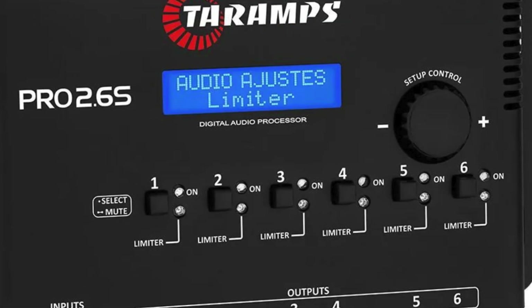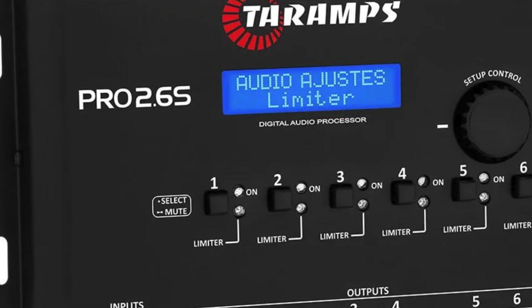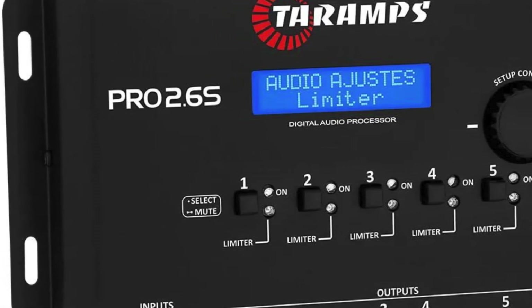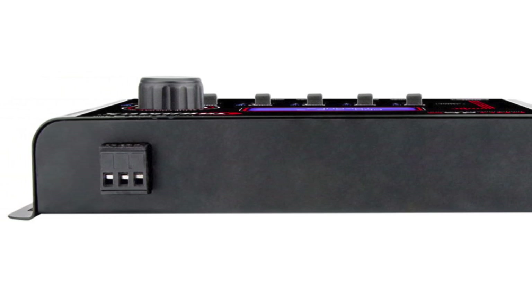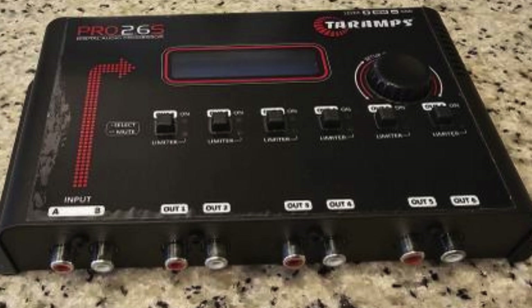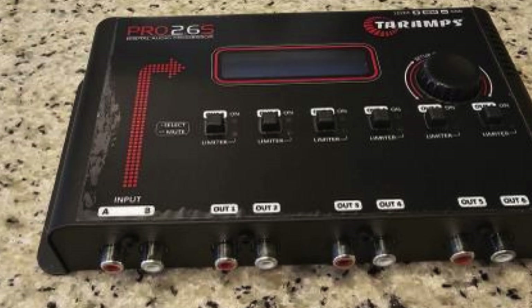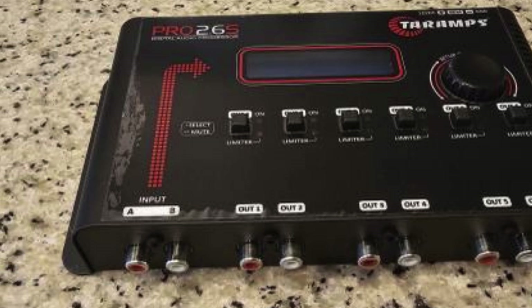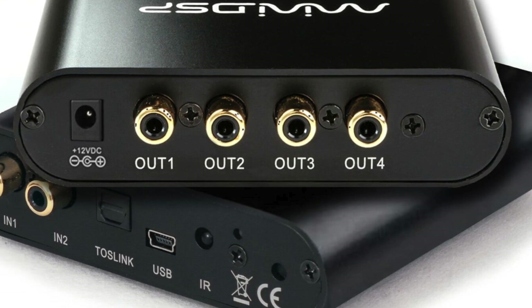Moving into some popular higher-channel count options, the versatile Terams Pro 2.6 SDSP easily handles two-to-six-way active systems. It provides a 5-band parametric equalizer per channel, advanced crossovers, auto-presets, and more. Audio performance is truly audiophile-grade, and its compact yet rugged IP65 metal housing is built to last.